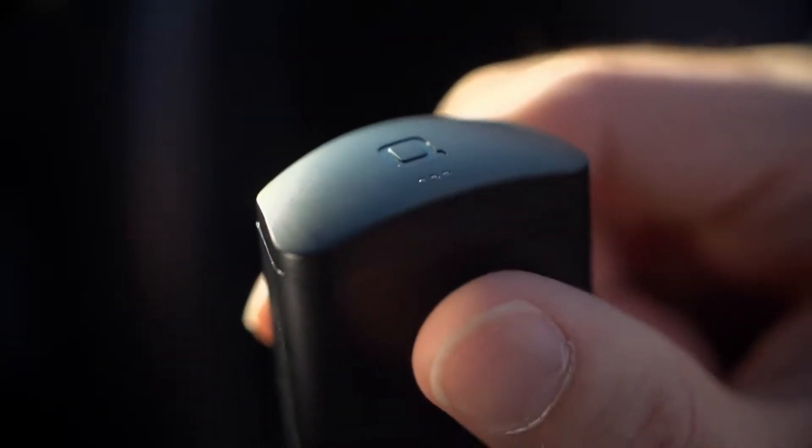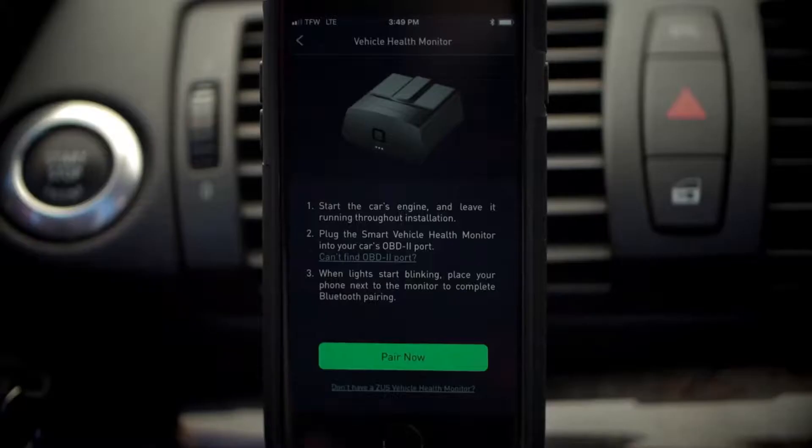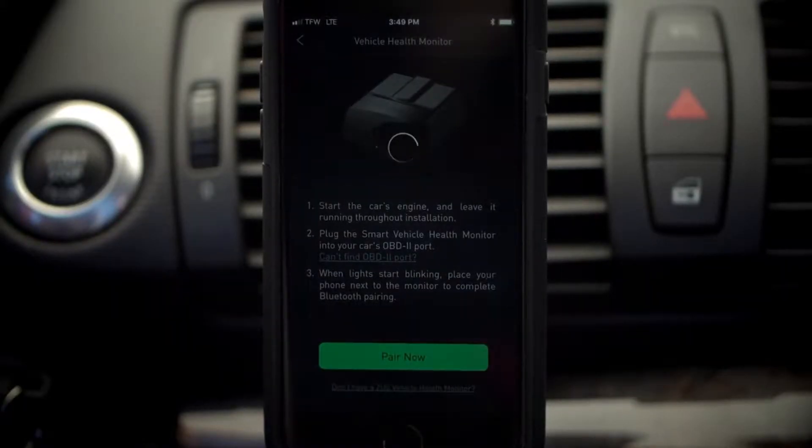The Zeus Smart Vehicle Health Monitor actively monitors your car's engine and internal systems. Simply plug it in under your dashboard and sync to the free Zeus Smart Driving Assistant app.